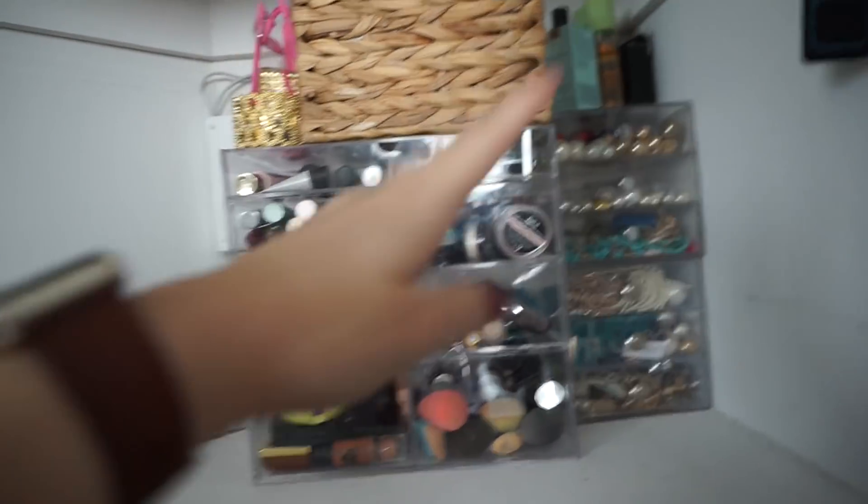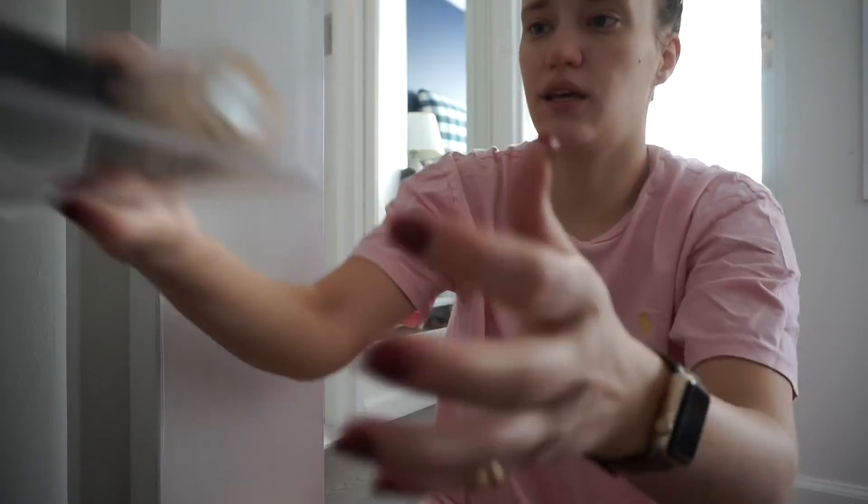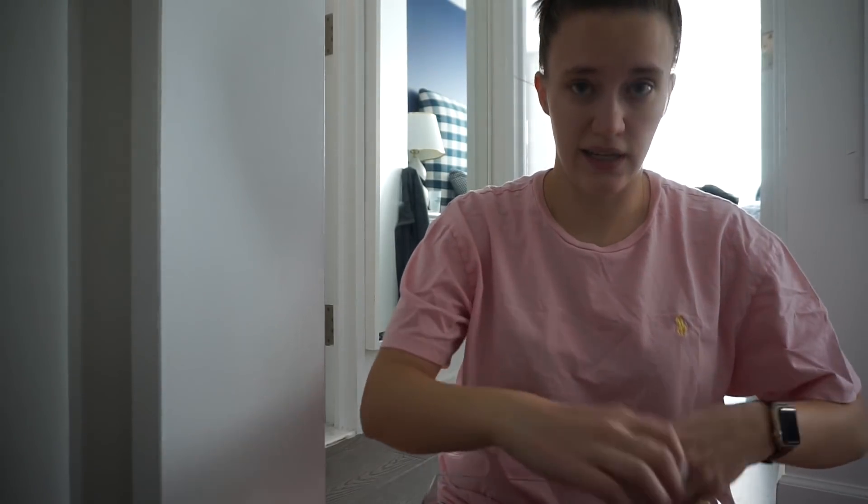We're gonna fix just the bottom two shelves. This is all the makeup I need to organize and put away. Here is my brush organizer, lipstick, my makeup, and my jewelry. We're gonna clean this out because I haven't cleaned it in a while. There's makeup in here that's really old — these are a no.